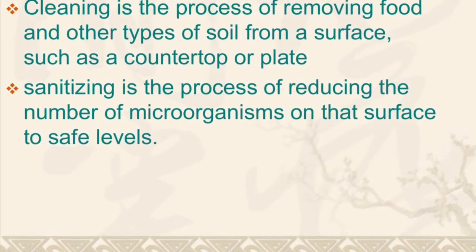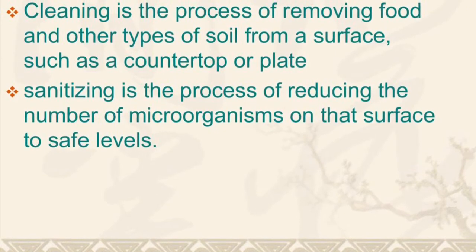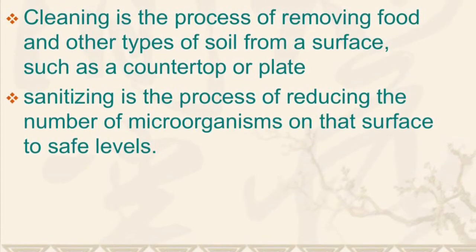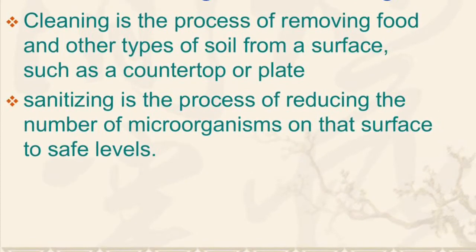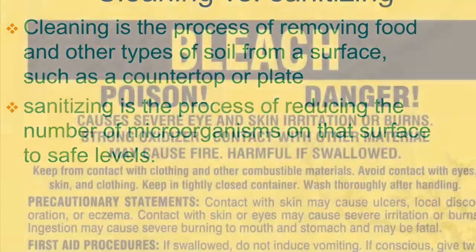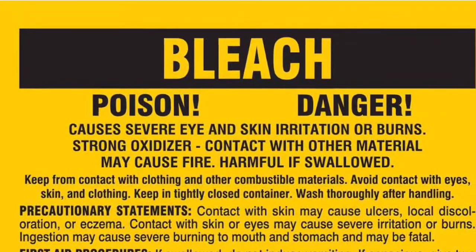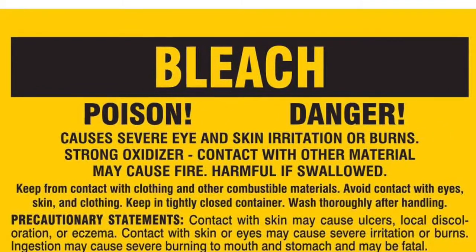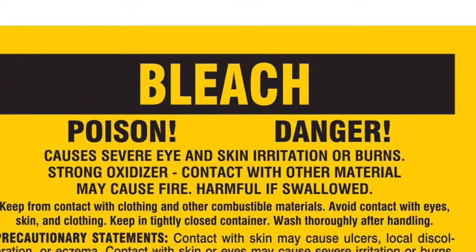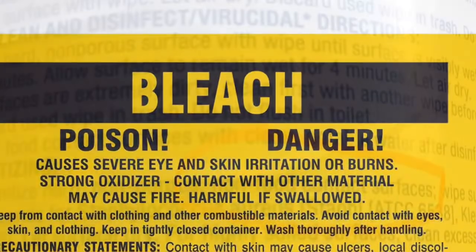Number one, it's non-toxic. Number two, it's food contact safe. And number three, it breaks down very quickly, so it does not stain or create long-lasting odors. Many people may not realize some store-bought products such as bleach are actually toxic and harmful chemicals — it says this right on the bottle.